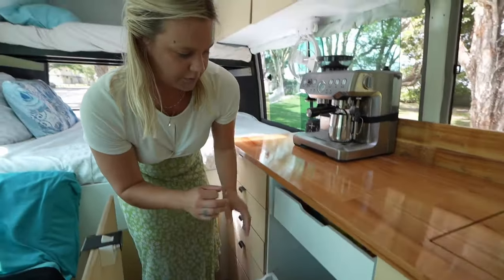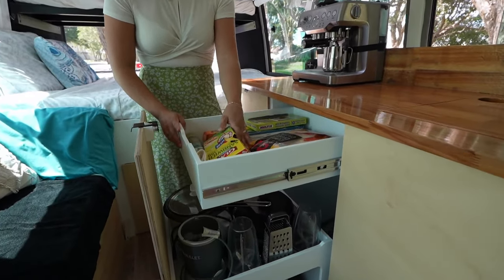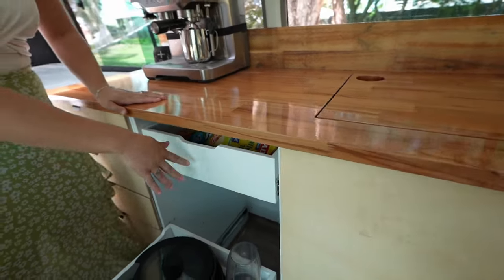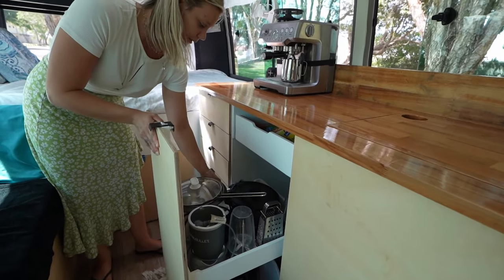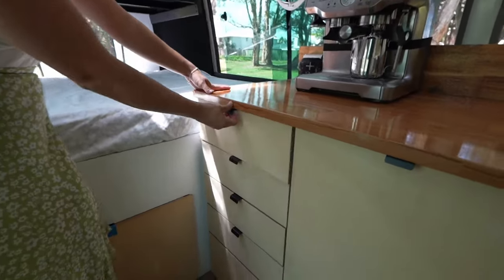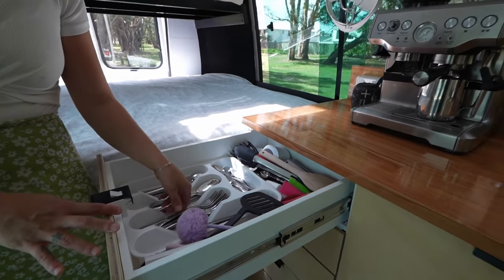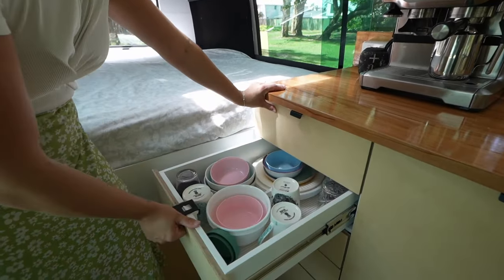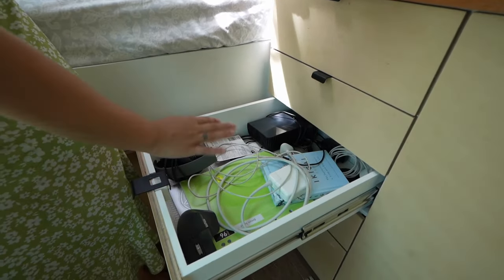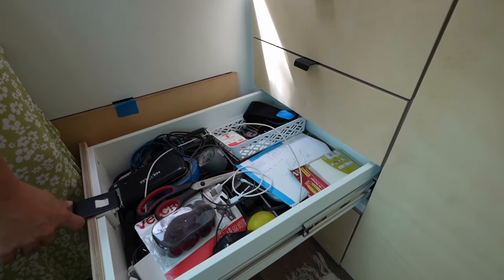This is a cute little drawer, very smartly designed — it's got just the oil and the bags that we need. We have a few drawers here: we've kept all of our utensils in one drawer, all of our plates and cups in one drawer, this is our computer drawer with our chargers, and this is a miscellaneous one for little bits and bobs.